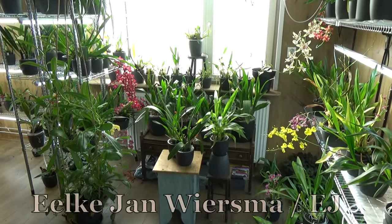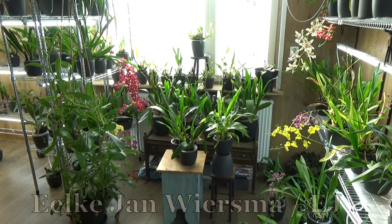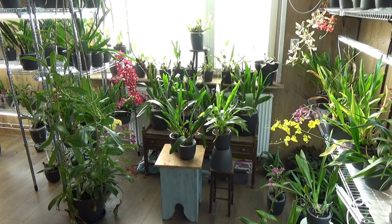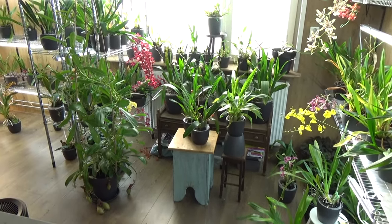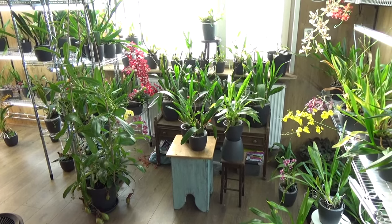Hello and welcome to the Arkhead Saga. My name is Ilkian Wiersma, also known as EJ, and this is the blooming update for October. We are almost done with October for this year, so that's a sign for me to make a blooming update.